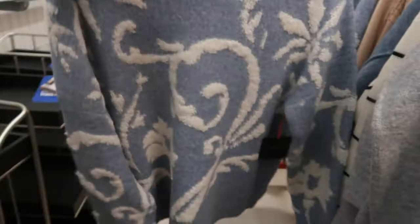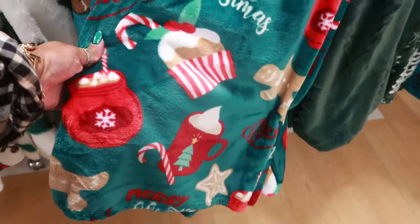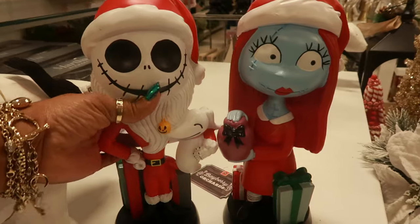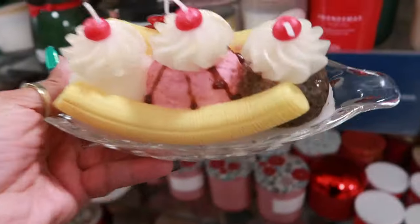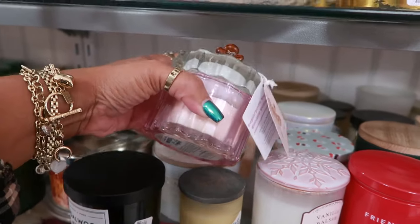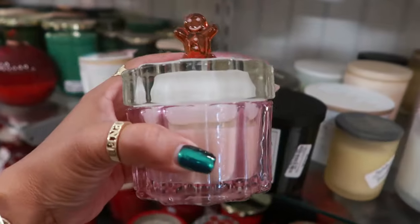That's pretty too — Rachel Roy. Gingerbread blanket — $17. And look at this — you got Jack and Sally for $20. Look at this candle: banana split, $13. That's fun. Martha Stewart with the trees, $13. This one with the gingerbread man on top is $8 and the scent is gingerbread man.